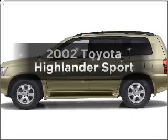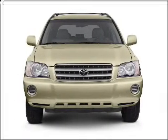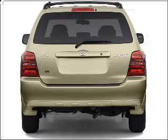Check out this 2002 Toyota Highlander. This is the set of wheels you've been looking for, with a solid 6-cylinder engine connected to a smooth-shifting automatic transmission.